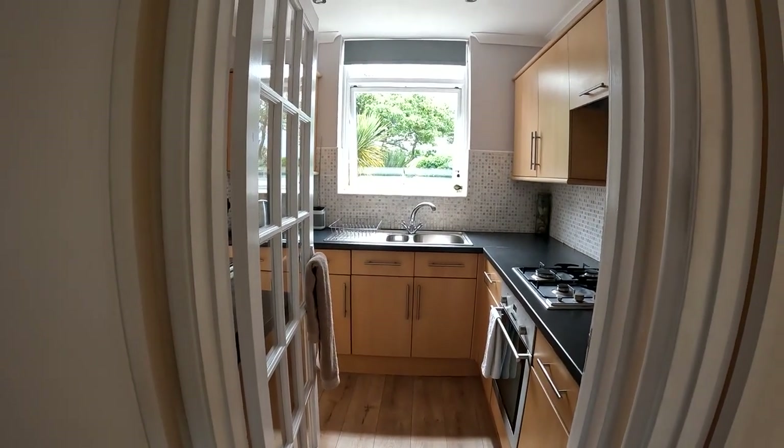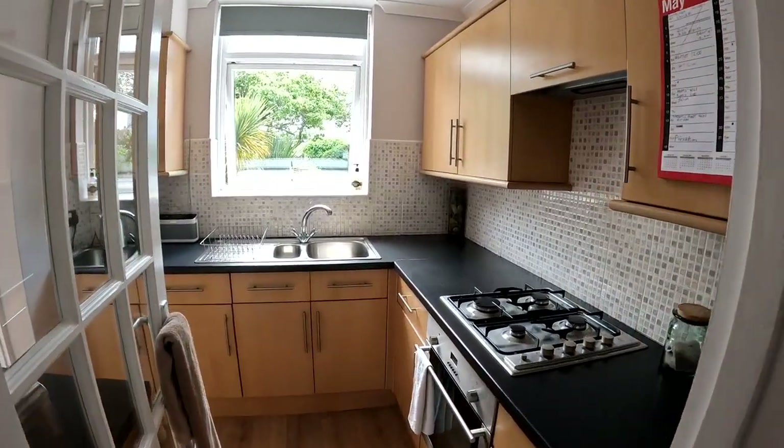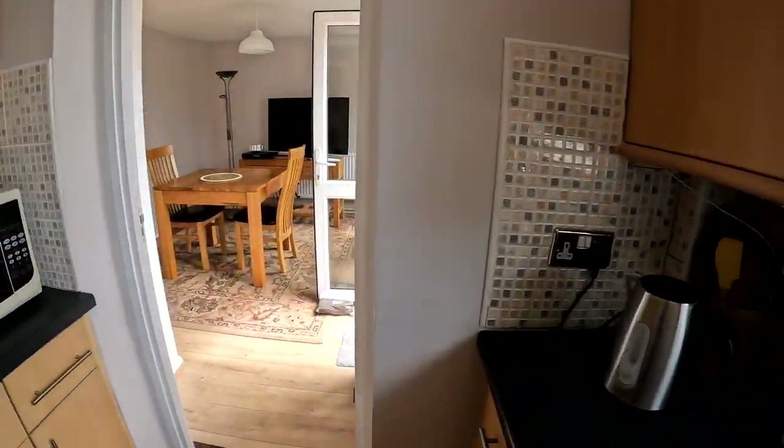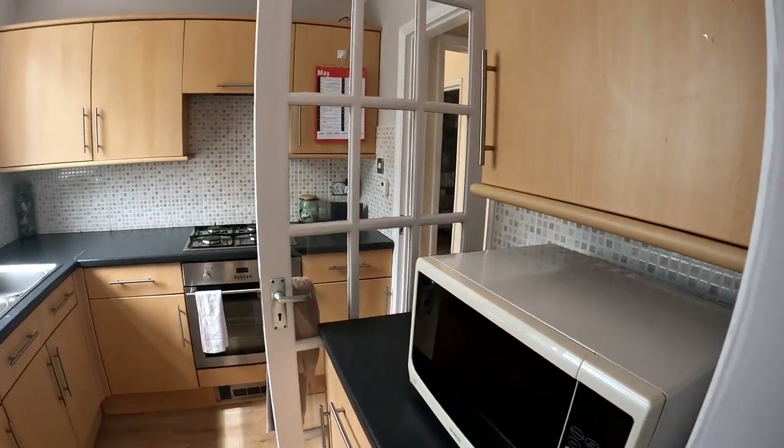And coming through into the kitchen next, you can see here that we've got a beautiful modern finish with plenty of worktop space and plenty of cupboard space as well. Nice little view there over into the rear garden, and you've got that lovely flooring running throughout the ground level of the property.